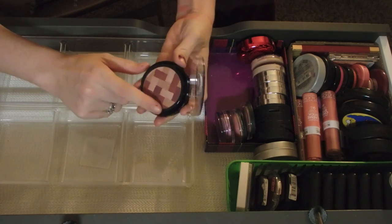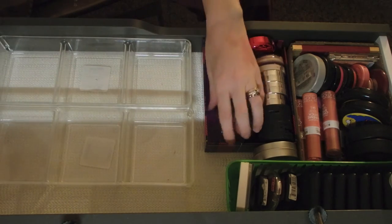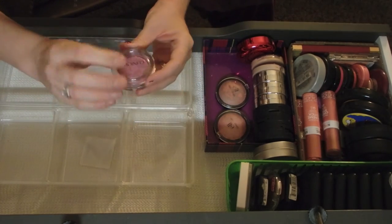This is Maybelline Master Highlight in Mauve and I'm going to keep this because oh my gosh, it is so beautiful this time of year. So pretty. Then I have Pretty Pop Lush in color Pansy Pop - going to keep that because it is so cute.